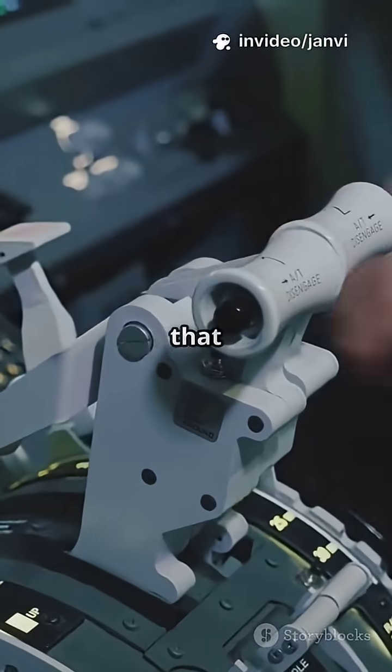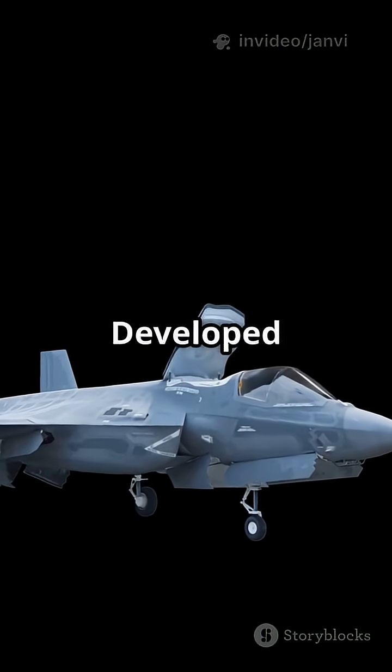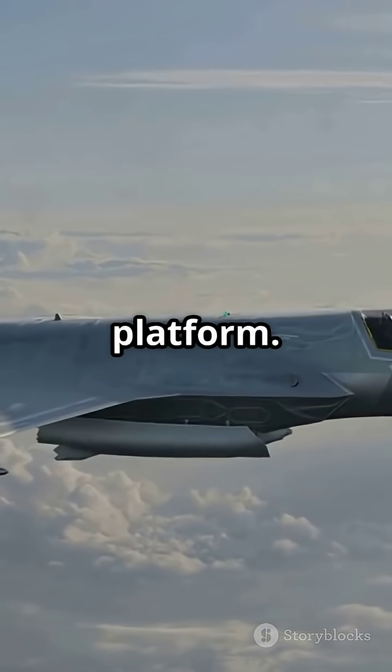This is the F-35 Lightning II, the most advanced multi-role stealth fighter ever built. Developed by Lockheed Martin, the F-35 combines stealth, supersonic speed, and unmatched situational awareness in a single platform.